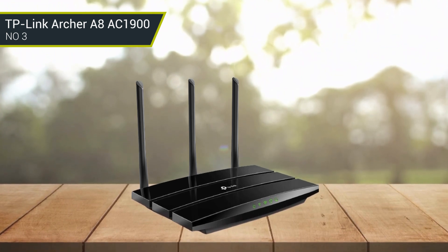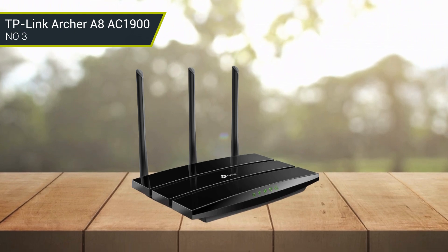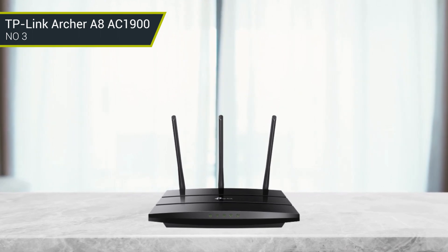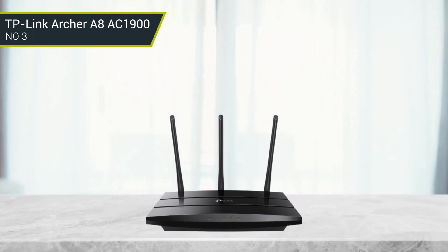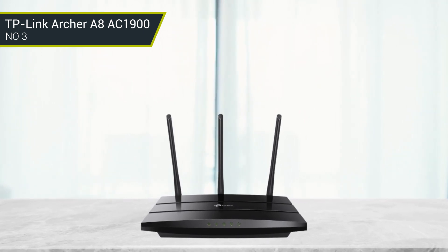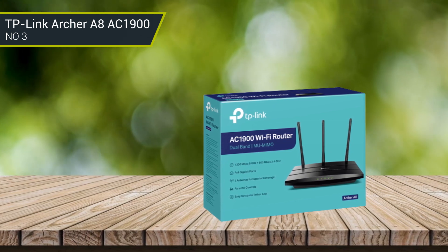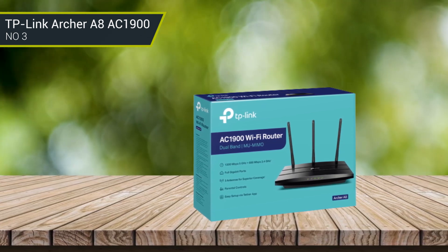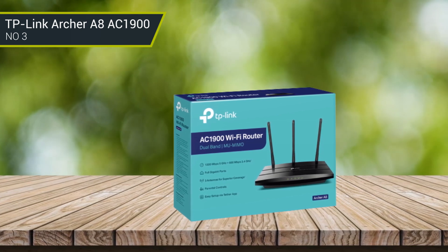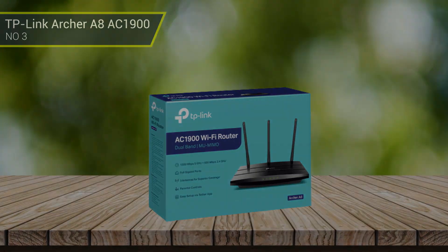The Archer A8 managed a top speed of 492.69 Mbps. At close to 500 Mbps, you would be able to enjoy 20 simultaneous 4K Netflix streams or download a 100 GB file in only 27 minutes. It is compatible with Amazon Alexa and provides easy setup and management with the TP-Link Tether app, making it an ideal choice for anyone looking for a reliable and secure wireless connection for the home or office.